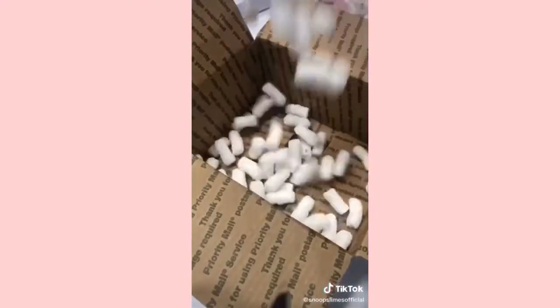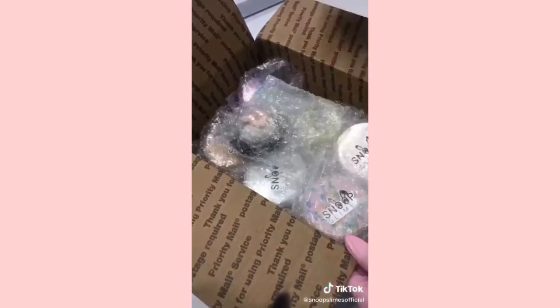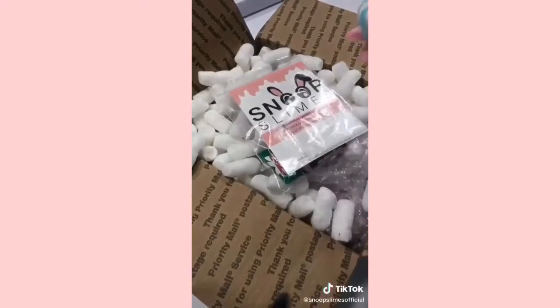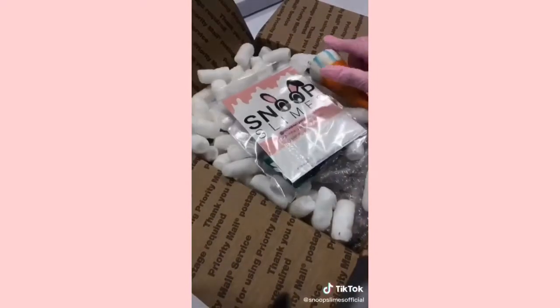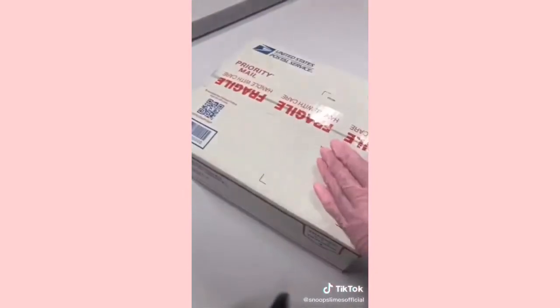Then I got a box and filled the bottom with packing peanuts. Then I placed all the slimes they purchased accordingly along with their DIY slime add-ons. Then I filled the rest of the box with more packing peanuts and added a slime care sheet along with an ice cream squishy as an extra. Finally, I taped the box shut and it was good to go. Thank you for purchasing, Heather, and hope you like your slimes.